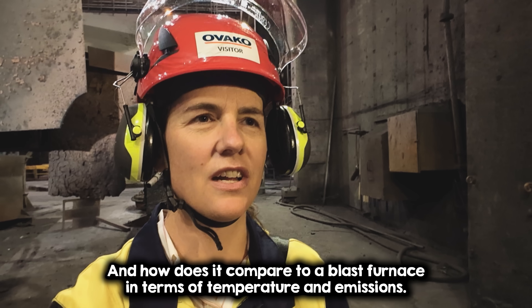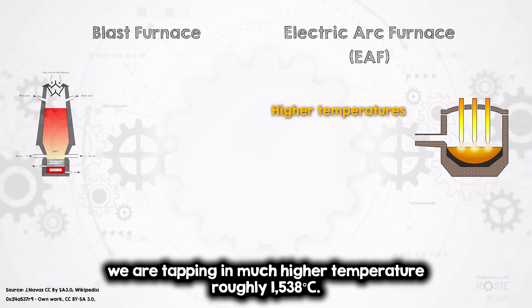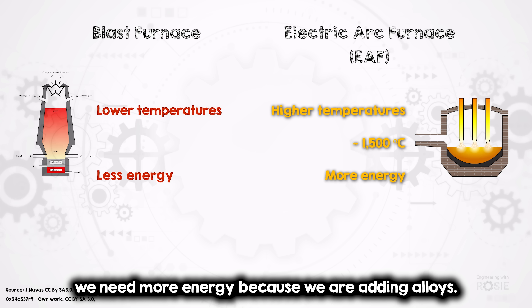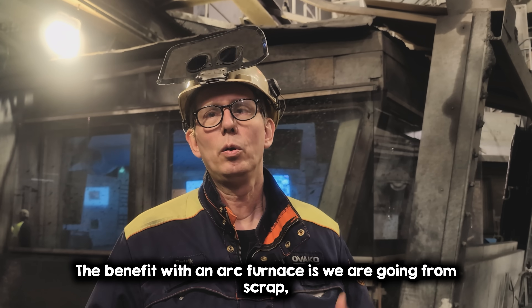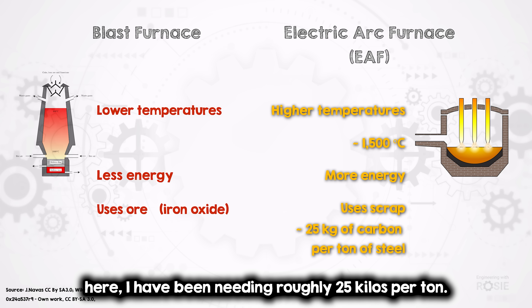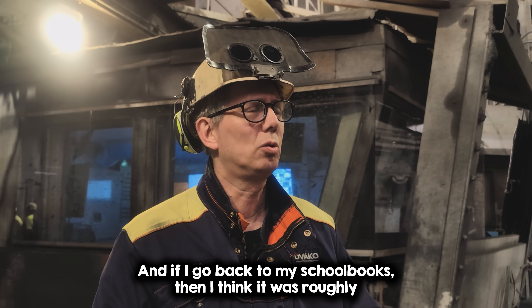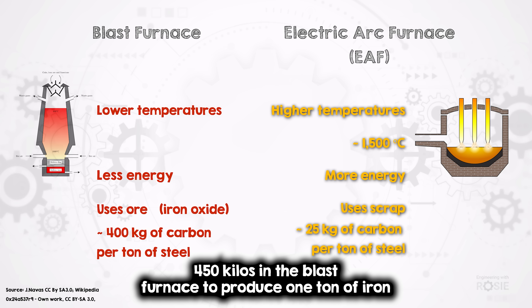And how does it compare to a blast furnace in terms of temperature and emissions? We're tapping at a much higher temperature, roughly 1,538 degrees Celsius. We need a little more energy because we are adding alloys. The benefit compared to a blast furnace is we start from scrap, whereas the blast furnace starts from iron ore, and there you have a lot of CO2. Here we're emitting roughly 25 kilos per tonne, and I think it was roughly 460 kilos in the blast furnace to produce one tonne of iron.